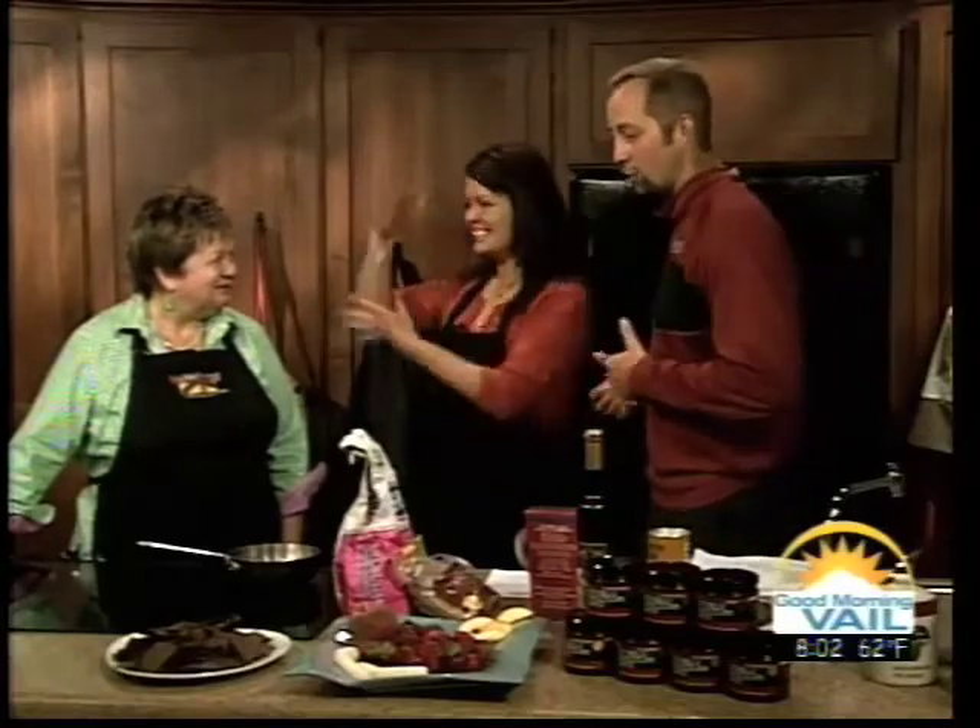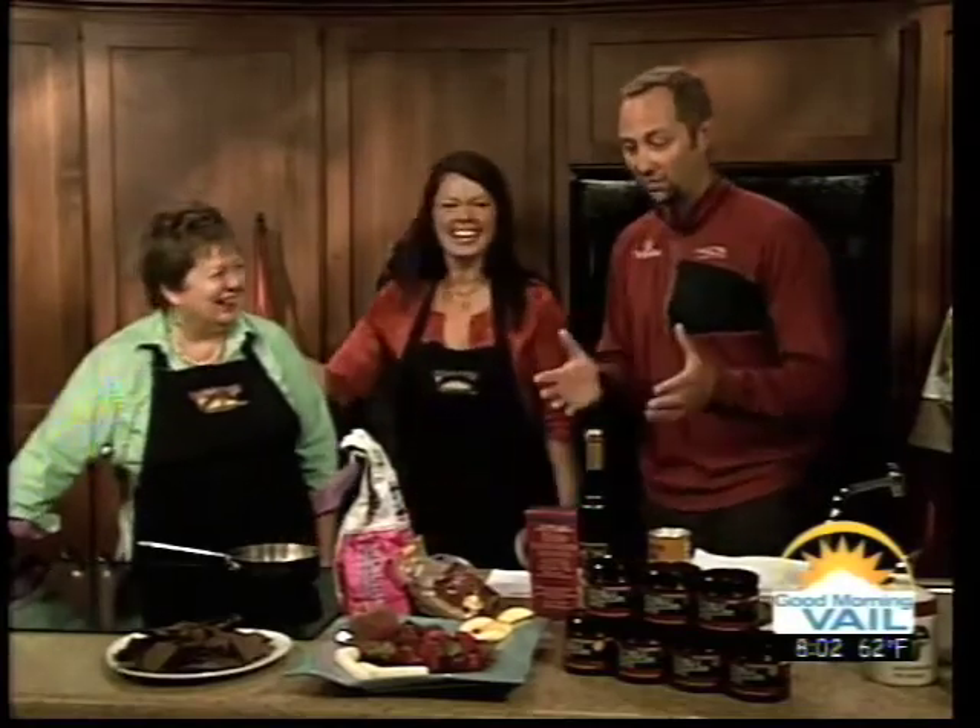Thanks for joining us this morning. I don't know what I was more excited about — whether my heart was racing more from the racing, or that we're going to have chocolate coverage. Chocolate-covered strawberries and peaches! Thanks for coming in. This is Isabella Chocolate. This is Karen Day. Thank you so much for joining us this morning.